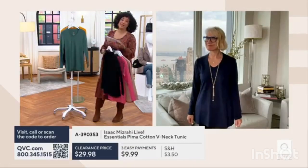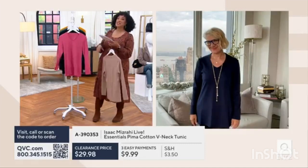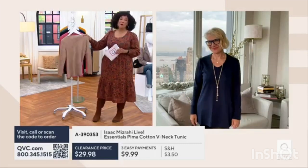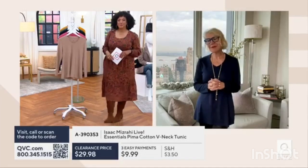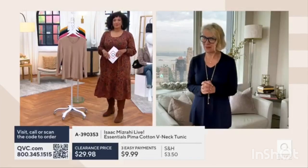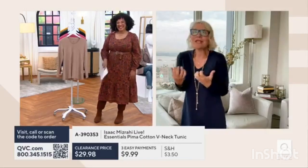Thousands of these had already been ordered before we presented it today, so it's been a favorite. And now with this great price, it's a stock up moment. Most of those 31,000 have been ordered by my private clients because these are just fabulous.